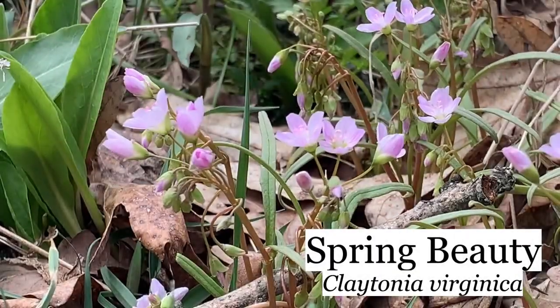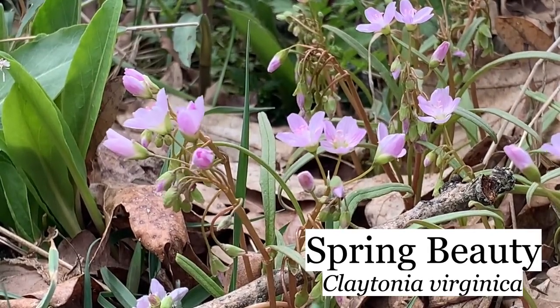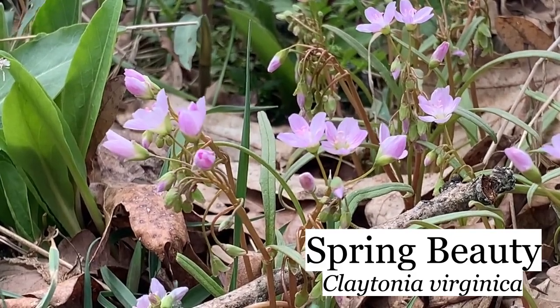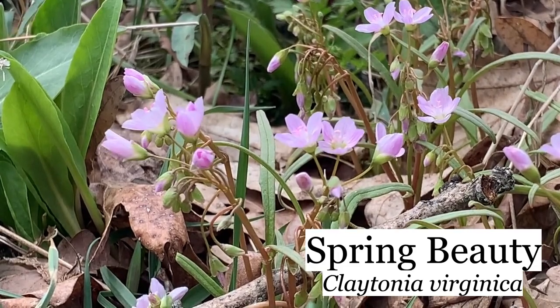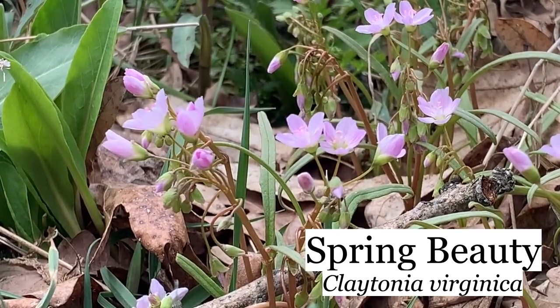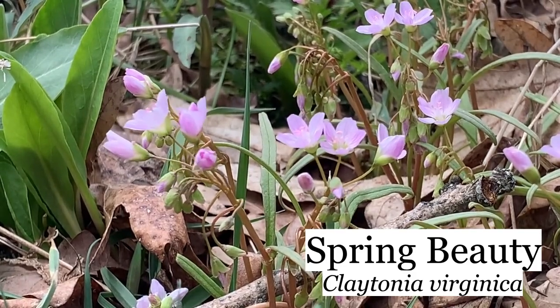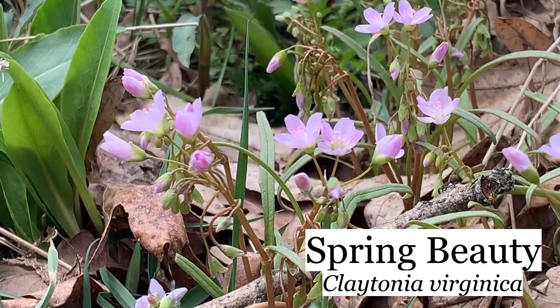These are spring beauties, Claytonia virginica. These are some of the hardiest wildflowers — they're a nice early spring flower. They have a little bulb underground about the size of a chickpea. I'm told they're edible, though I've never tried one. But you'd have to collect an awful lot of them to have much of a meal.